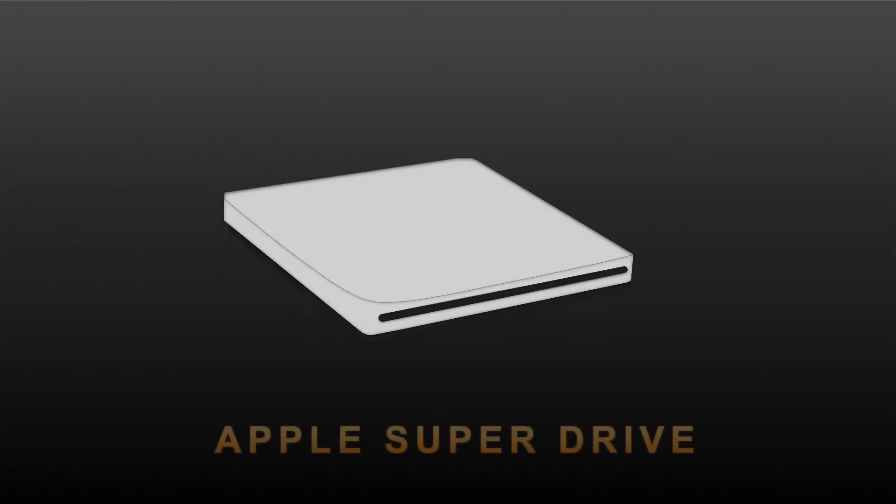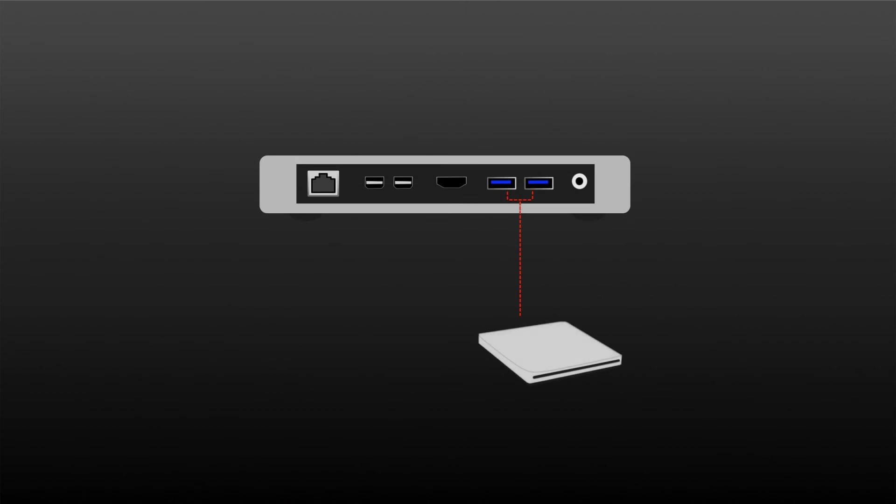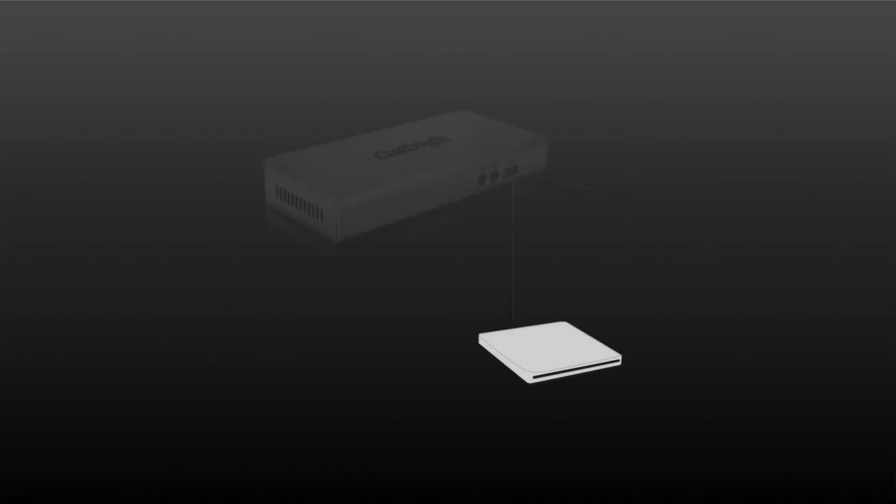The next feature added to the Thunderbolt Station is the ability to power the Apple SuperDrive CD drive for reading and writing CDs. Many Thunderbolt docks cannot power the SuperDrive. The Thunderbolt Station can now power this device.